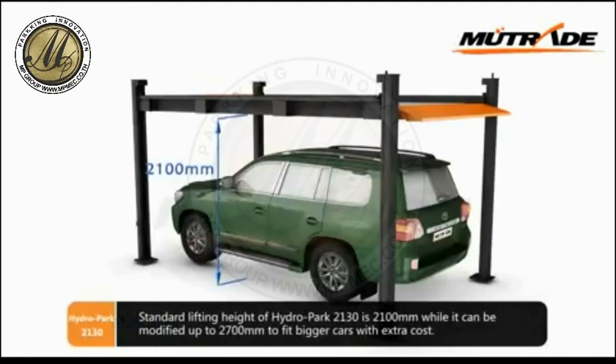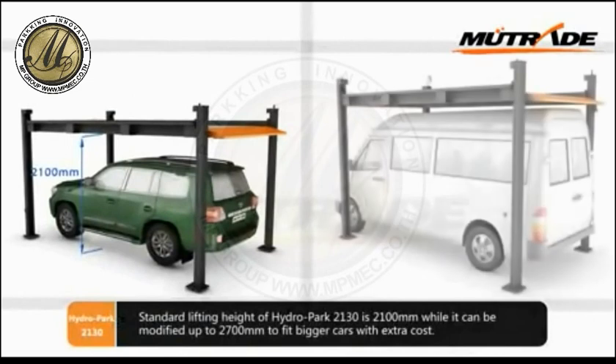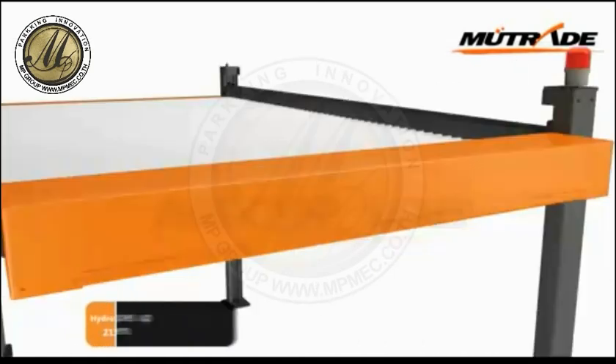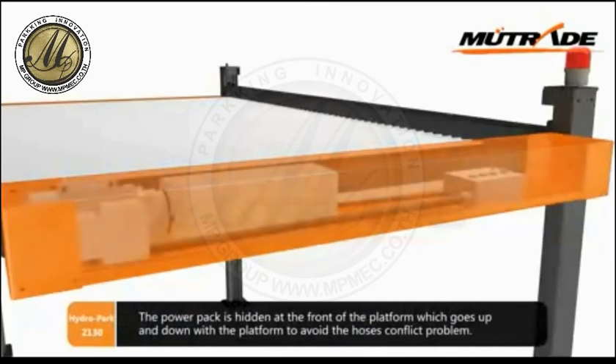The standard lifting height of Hydropark 2130 is 2100 mm, while it can be modified up to 2700 mm to fit bigger cars with extra cost. The power pack is hidden at the front of the platform, which goes up and down with the platform to avoid hose conflict problems.